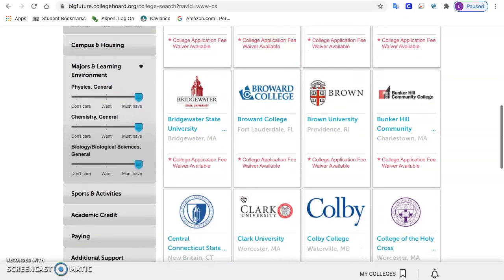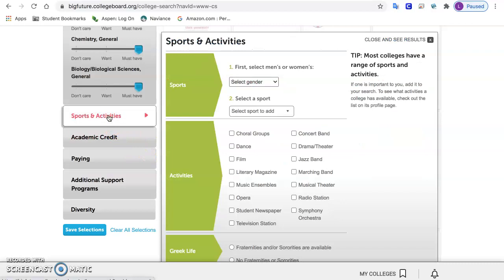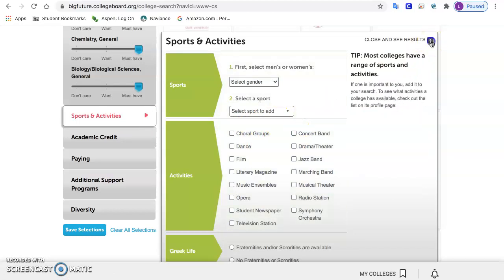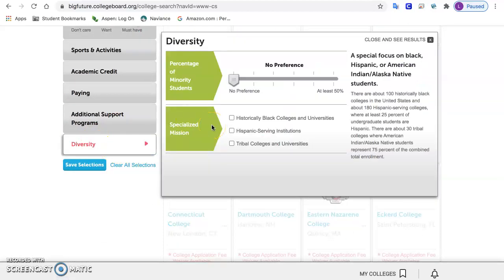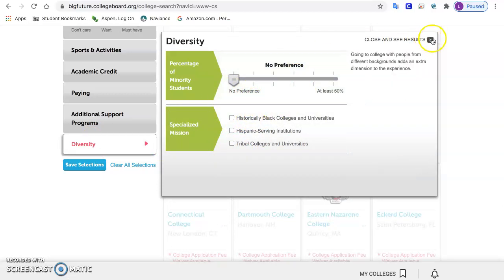The last one you might want to put something in is sports and activities. If you are planning on playing a sport in college, or there is something specific such as band that you know you have to have, you would select those things here. For diversity, you can try putting it in, but I'll show you how to look at that once you're checking out the colleges — it might limit your results too much.